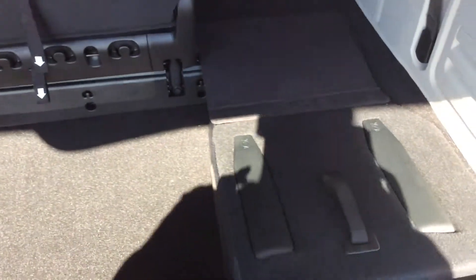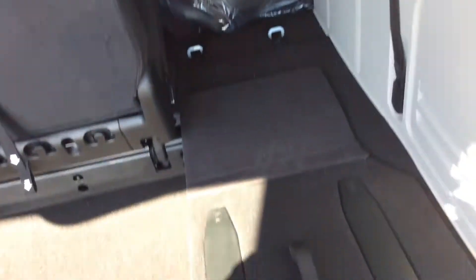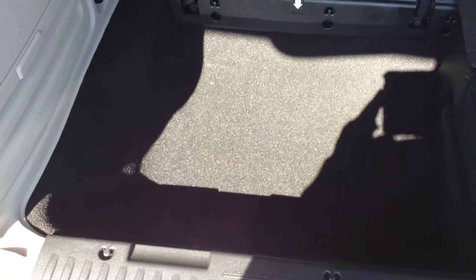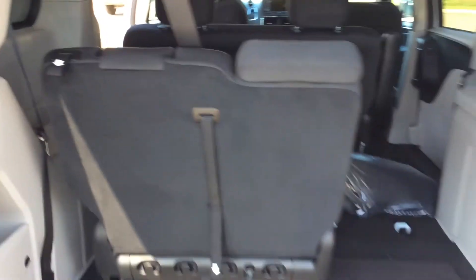Look at all this room — this is what it looks like with the seats folded flat. If you leave the third row up, you still have plenty of storage room, plus more cubby spaces and cup holders back here. This thing is awesome.